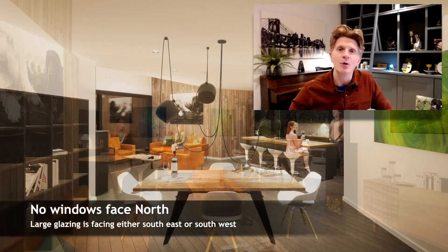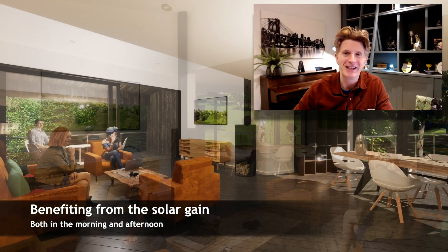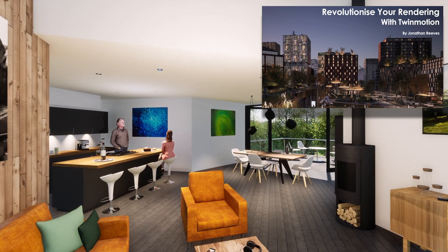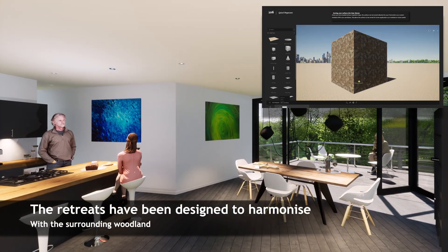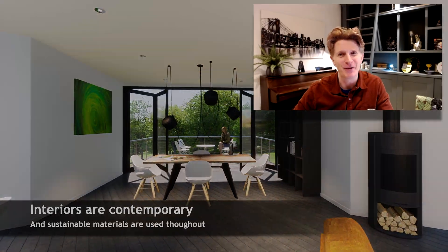If you want to find out more about Twinmotion and Vectorworks and how this works, do let me know because I offer professional teaching and training in this. Also take a look at my 322-page ebook on revolutionizing your rendering with Twinmotion. I do hope you enjoy the video very much — thanks for watching everybody.